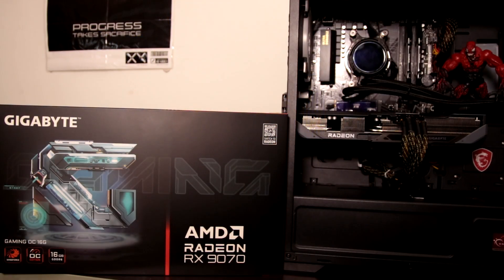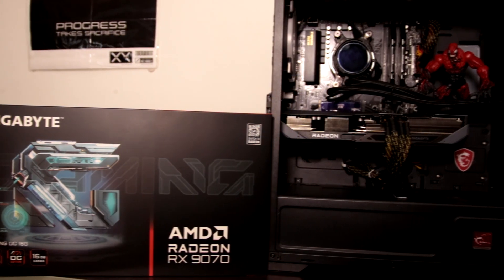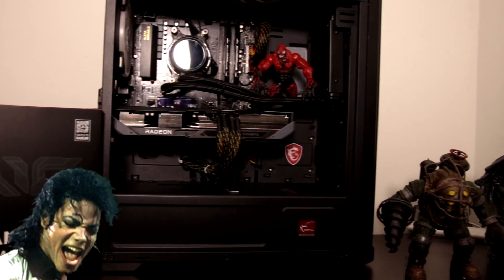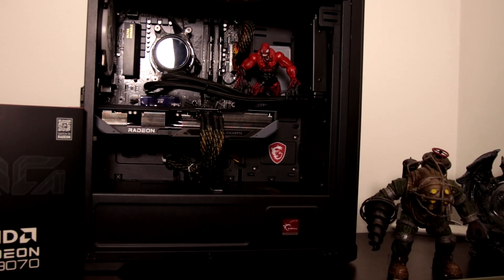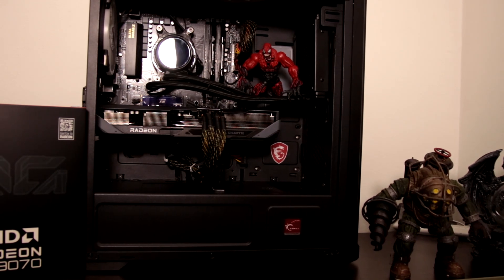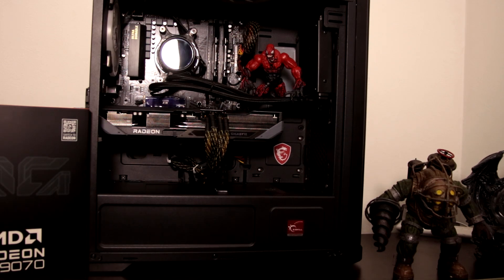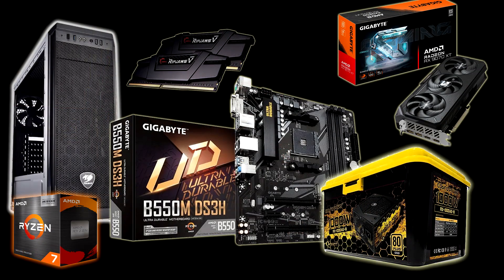Here are the full specs of the test system. I've paired this GPU with the AMD Ryzen 7 5700X 3D, 32 GB of DDR4 running in dual channel at 3200 MHz, all on the Gigabyte B550M DS3H Ultra Durable motherboard, powered by a RAIDMAX Cobra Series RX-1000AEB 1000-watt 80 Plus Gold power supply.